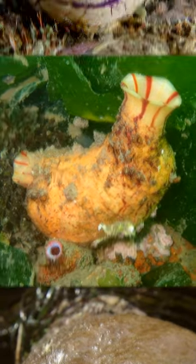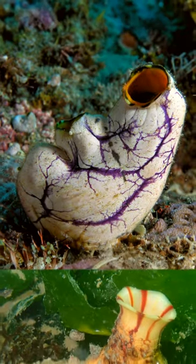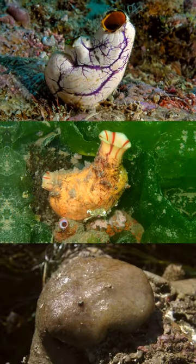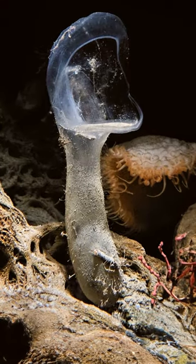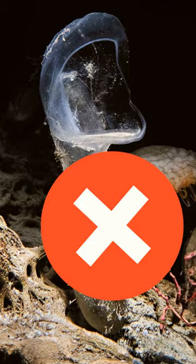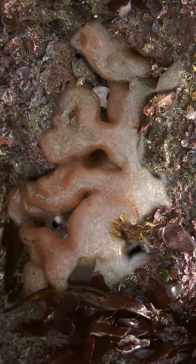They like to attach themselves to hard surfaces, so you might be able to spot them on rocks, corals, or the underside of boats. But here's a warning: although there are some edible forms of sea pork in East Asia, not all of them are like that. So better not try to eat them, just in case.